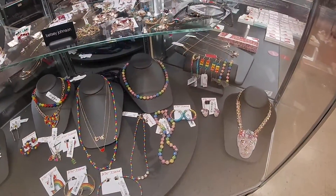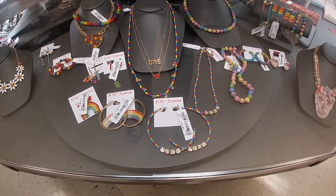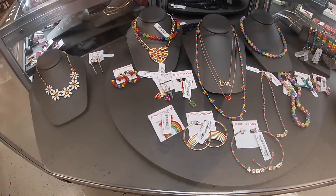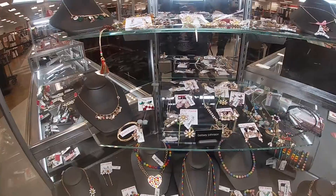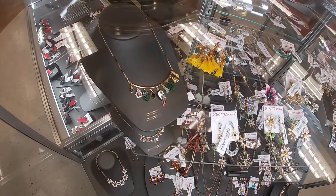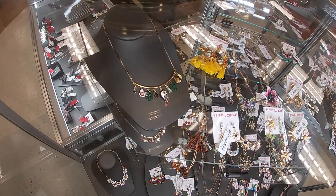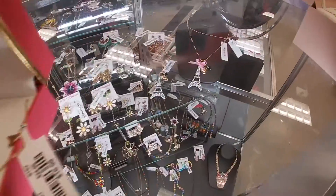Oh, look at all the cute Betsy Johnson beaded earrings. These earrings — they love — for $13. The rainbow love, butterflies, the cherries, the skulls. Oh, look at this one — it's hard to see in there, but look at that. The peacock, palm tree, the flower, and that one.